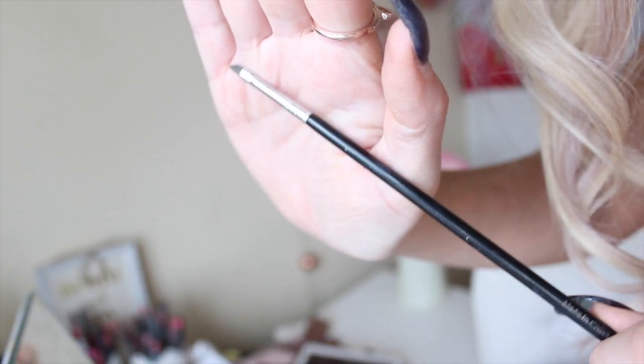Another personal favourite is the Morphe M507 — I have an awful lot of these. I use it for the same type of detailed job, and also to get right into the upper crease. It's also great for cut creases and smoking out the lower lash line. It's a little bit fluffier than the Sigma E34, which is more stiff, so both are good for precise areas on the eye but each has slightly different qualities.